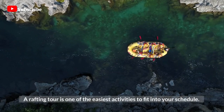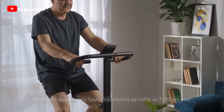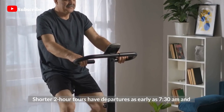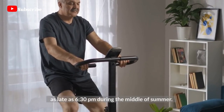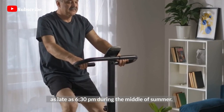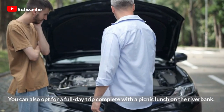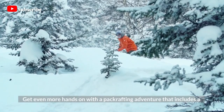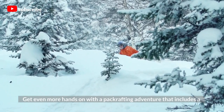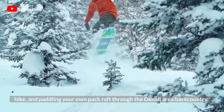A rafting tour is one of the easiest activities to fit into your schedule. Shorter two-hour tours have departures as early as 7:30 a.m. and as late as 6:30 p.m. during the middle of summer. You can also opt for a full-day trip complete with a picnic lunch on the riverbank. Get even more hands-on with a packrafting adventure that includes a hike and paddling your own pack raft through the Denali area backcountry.